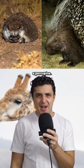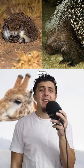A hedgehog and a porcupine. Porcupines have around 30,000 quills while hedgehogs only have about 5,000 and are much, much shorter. Hedgehogs also don't lose their quills like a porcupine does.